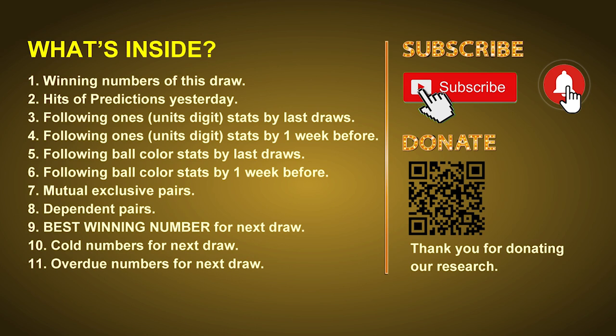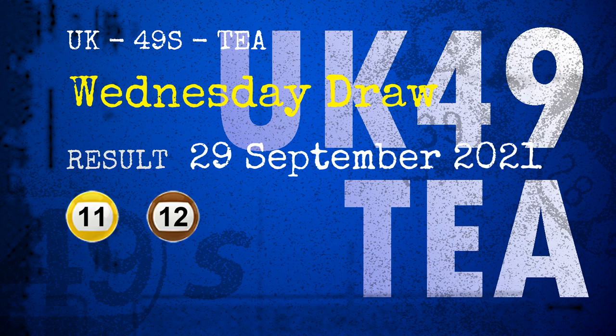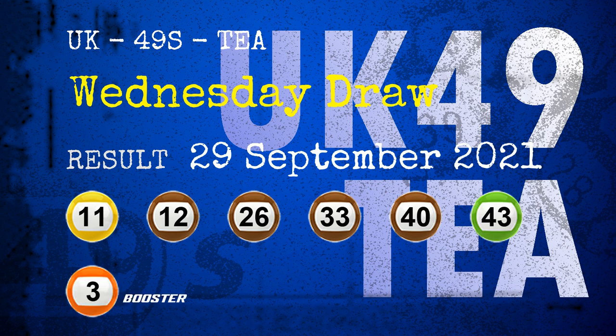After that, still math — we will give you some tips on mutual exclusive pairs, dependent pairs, cold numbers and overdue numbers for next draw. The winning numbers of Wednesday September 29th 2021 are 11, 12, 26, 33, 40, 43, and the booster number is 03. Congratulations to all winners.